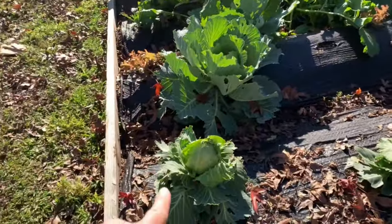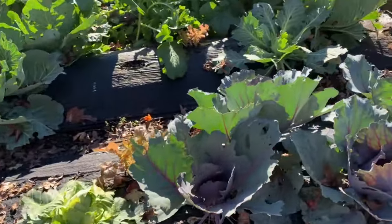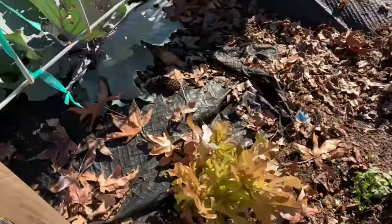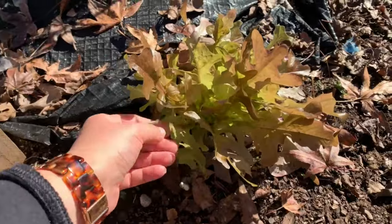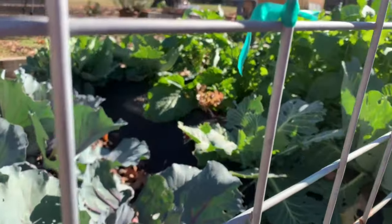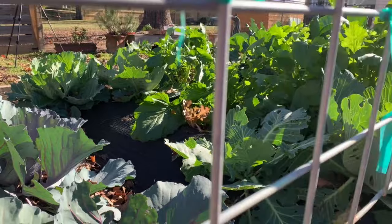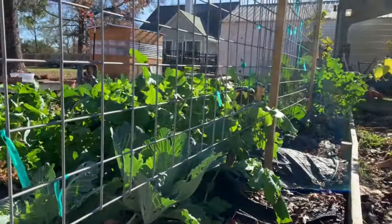A few cabbages are making heads. And then the purple cabbage over here. My neighbor thinned out a bunch of lettuce she had planted and sent over some little starts, so I have some pretty lettuce growing in here too. I just popped it in a few spots that were empty. So yeah, there is lots growing here — let's get harvesting.